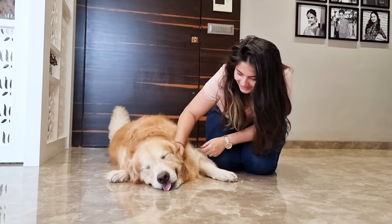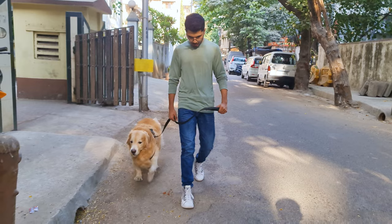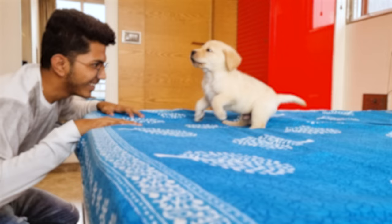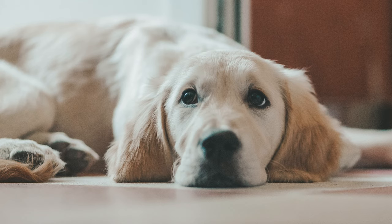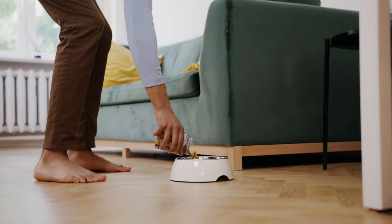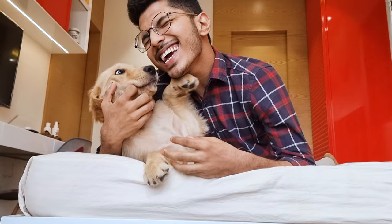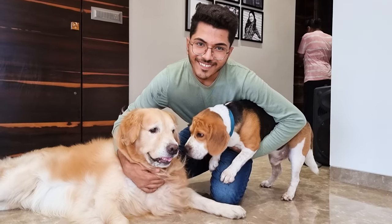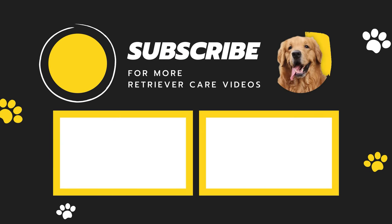At this age, you'll need to feed them according to their food's feeding chart. The amount of food they need will depend on their age, weight, and activity level. For example, a 40-pound puppy who is very active will need more food than a 40-pound puppy who is less active. You'll also need to consider the type of food you're feeding. By following these guidelines, you can be sure your puppy is getting the nutrition they need to grow up healthy and happy. Don't forget to like this video and subscribe to our channel for more Retriever Care videos.